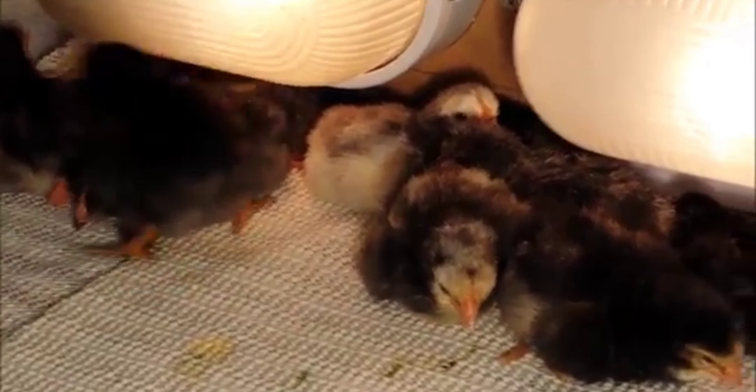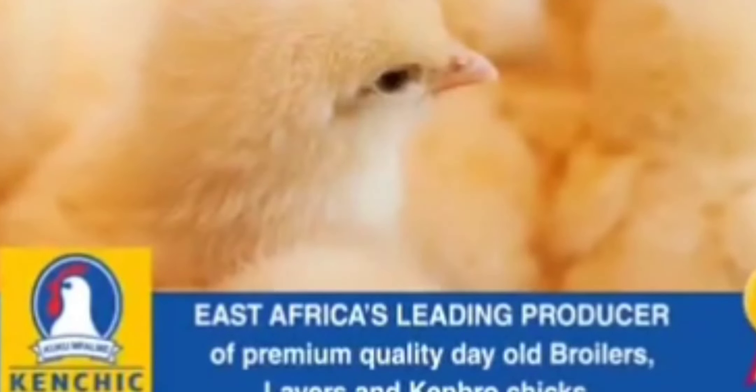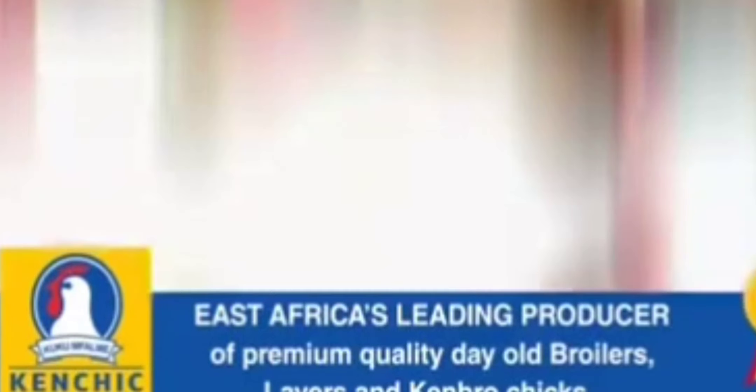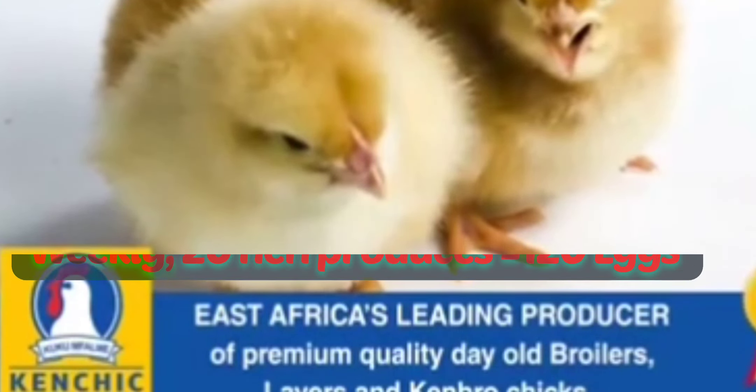Remember, Kenbro, Sasso, Curry, or Kroila are the best chickens to start with. Source them from a reputable farmer who follows a vaccination program and who acquired their birds from a recognized farm like Ken Chick. This guarantees you higher-grade stock that will mature much faster.